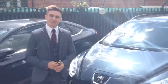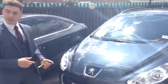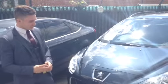Hi, Henry here again at 10 Car Sales to show you around something a little different today — the Peugeot 308 SW 1.6 HDI, which is a diesel engine, to those of you who don't know.